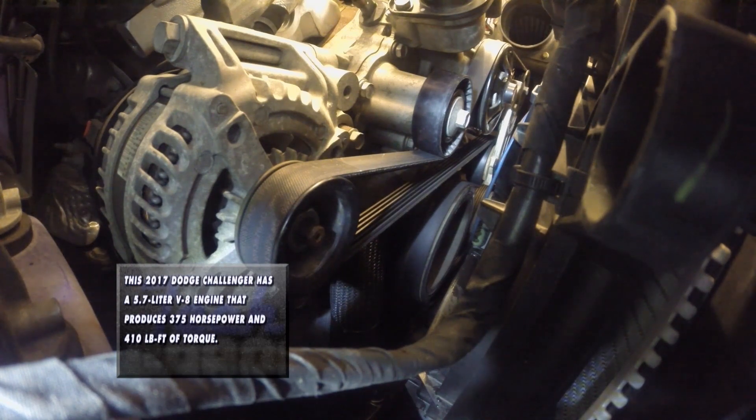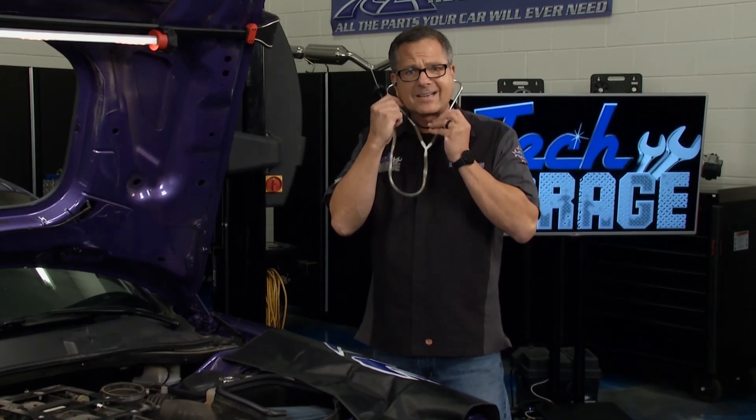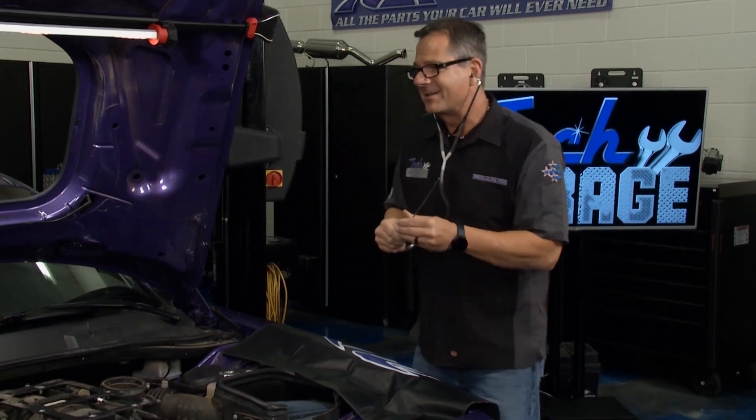Our logical next step is the serpentine belt path — a lot of pulleys are spinning in that path. Let's hope we can track this down. We've used this before, our stethoscope. Don't worry, I'm not a doctor — I just play one on Tech Garage. But here's the deal.